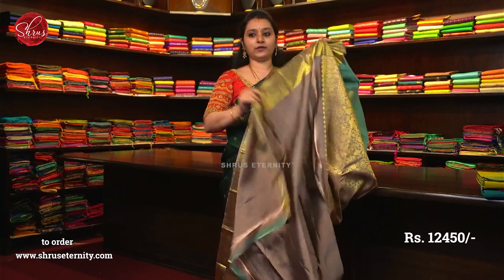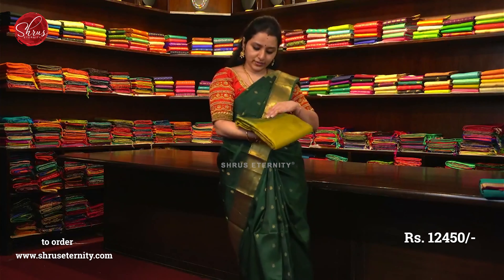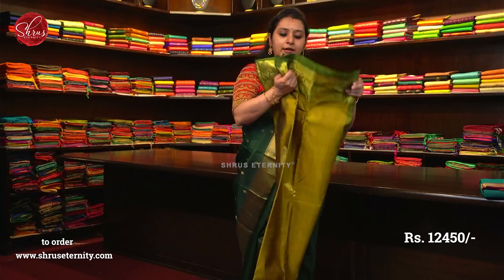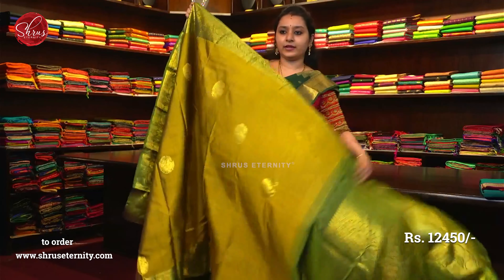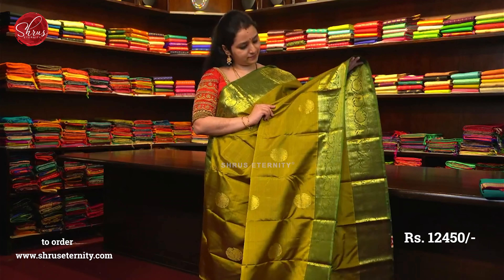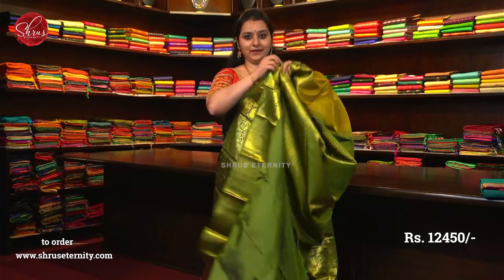And a plain chocolate brown colour blouse. This is saree number 28, priced at 12450. This is a very pretty maan dhulir with a leaf green pattern. The whole body has annam bhutas. Very pretty floral borders on either sides of the saree. This is again a very traditional colour combination. That's going to be the whole body — annam bhutas all over with floral patterns. A beautiful jari woven green pallu and a plain green colour blouse.